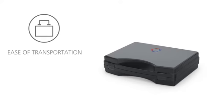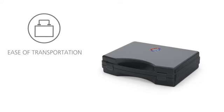Whether down the hall to a friend's lab, across the street to a collaborator, or downtown to a demonstration at a local grade school, ElectroSyn is portable.